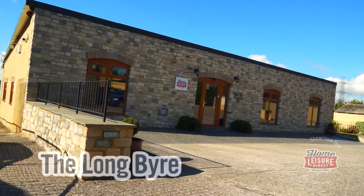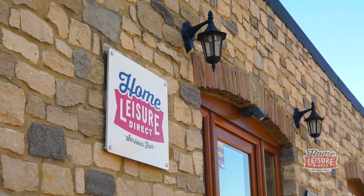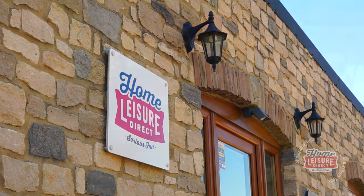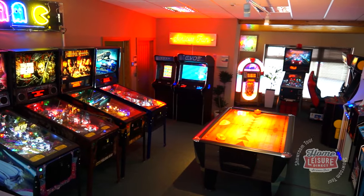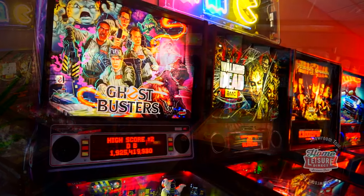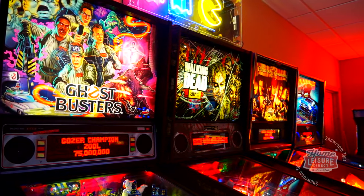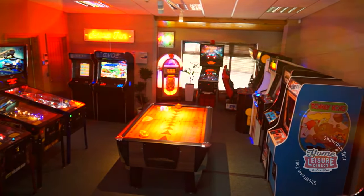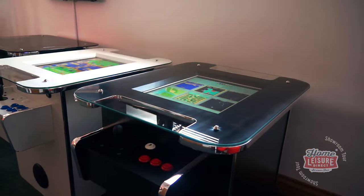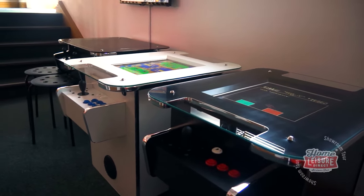Just across the courtyard is our centre showroom, the Long Byer. This has been our longest-serving showroom and now houses our exceptional arcade rooms. Walking into the Long Byer brings you straight into the action, where the walls are lined with some of the finest arcade offerings available today, as well as the latest pinball offerings from companies such as Stern and Highway Pinball. Don't forget to try out the room centrepiece as well — the Super Strike Air Hockey table, which offers arcade-quality gameplay.